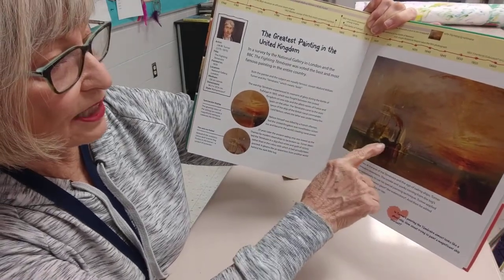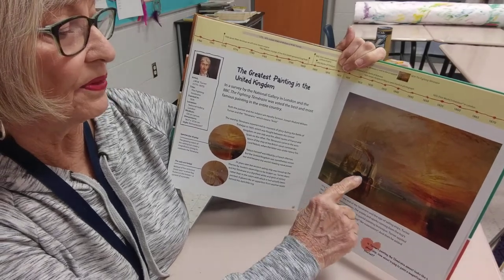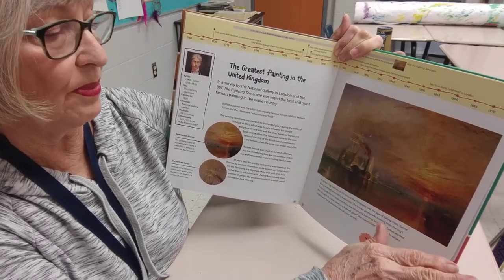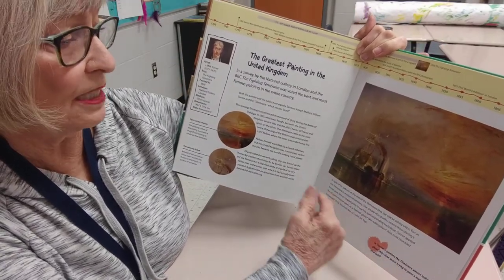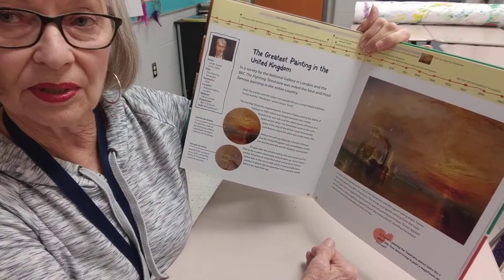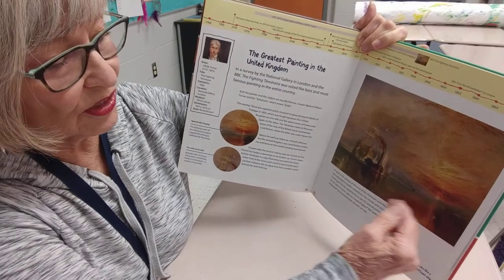I want you to see this little tugboat pulling it in. It's kind of like a memorial to the past. Here we have the tugboat with a steam engine because steam engines had just been invented — they were a new thing — and the tall ships with the mast and the sails were out of commission. It actually hadn't been used since 1805. He did this painting in 1839, so for 34 years it just sat in dry dock someplace. They're pulling it to the final place where it will be disassembled and the wooden things that were left on it were used.